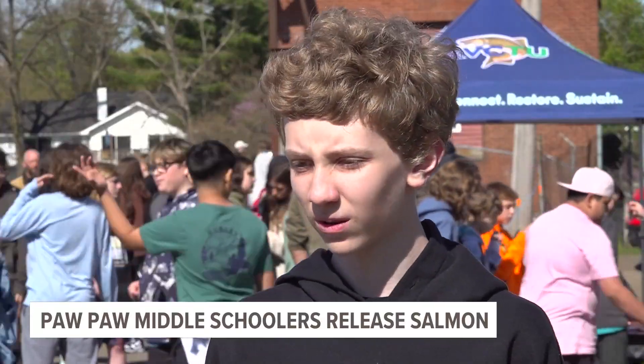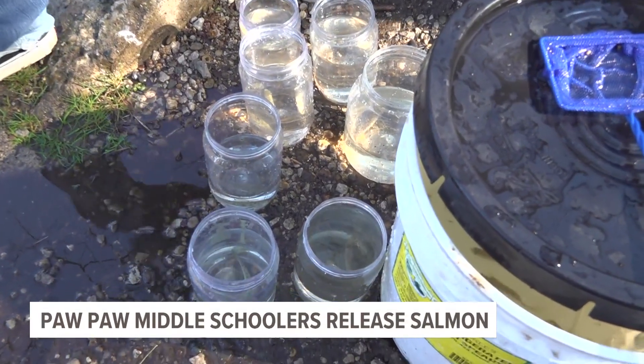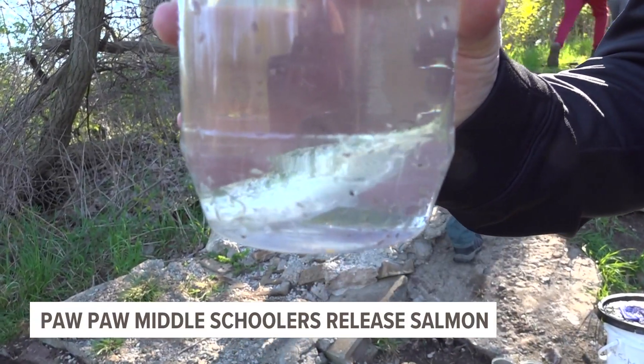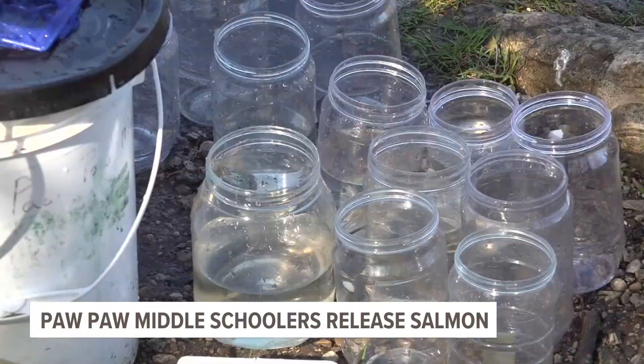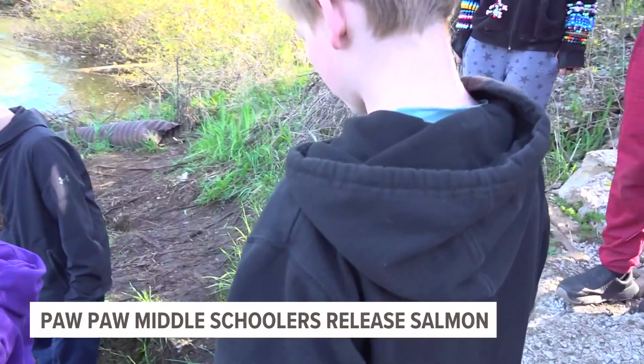Students learned a lot about wildlife and also learned how important it is to keep our wild places healthy. The release is a project done with the sixth grade class to teach conservation, habitat, and ecology. This year, the Department provided 150 salmon eggs to the class, and they watched them grow, eventually leading them to the river about two miles away from school.